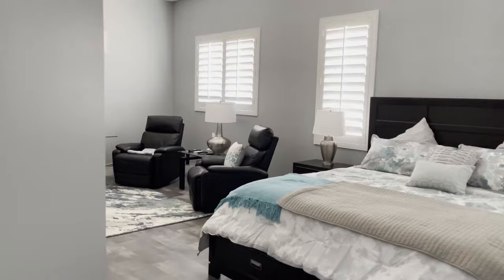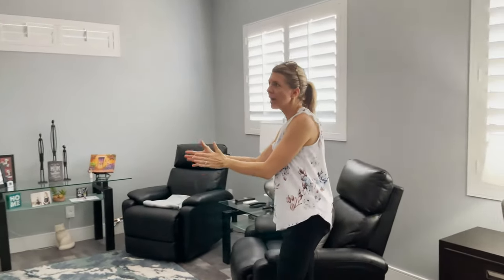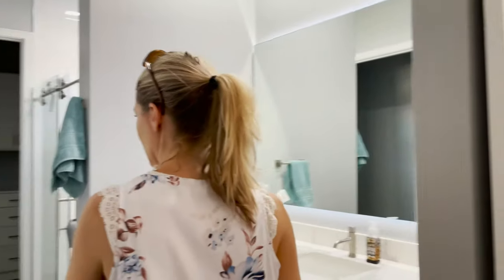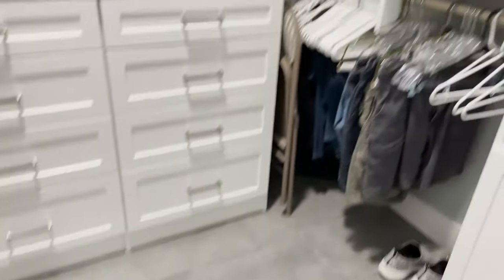This is the master bedroom — we call it the 'she shed,' special for mom. She has a relaxing area with the fireplace and the TV, and her own en suite with a nice closet, a big walk-in shower, and a zero-entry floor — no step to step up on. There are also custom built-in cabinets in the closet.